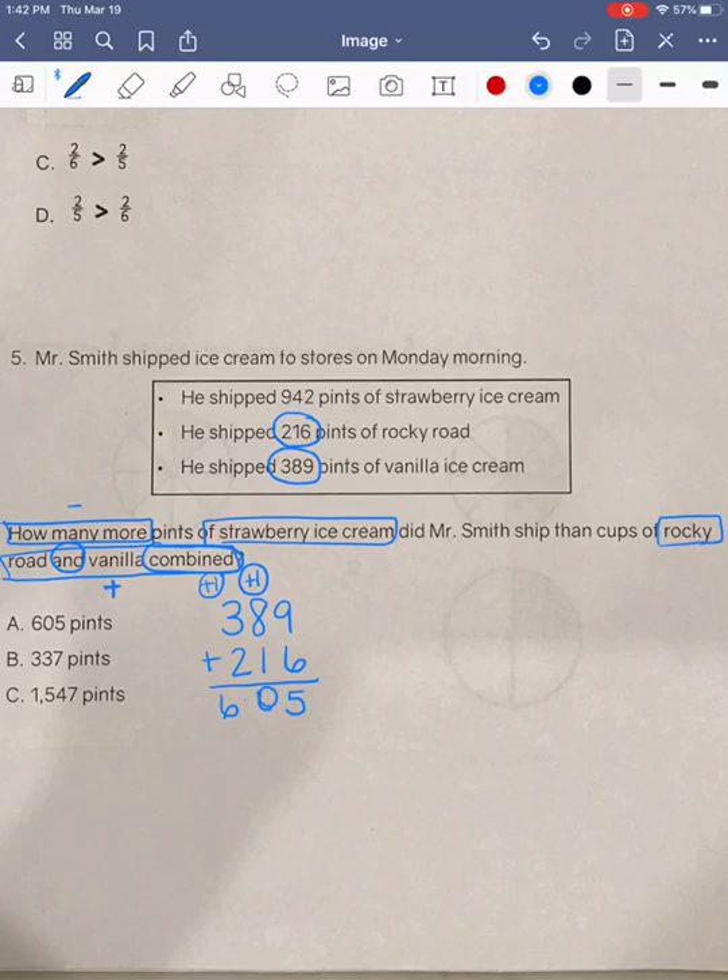Now, that is not our final answer. That is just something that we're going to need to help us solve our problem, and we need it for step two. So next, we're going to go back to the beginning of our question where it said, how many more strawberry ice cream than cups of Rocky Road and vanilla combined? This is the point where we're going to be comparing how much more strawberry was than the other two combined. So we are going to take our 942 pints of strawberry ice cream, and then we are going to subtract the amount of Rocky Road and vanilla combined, which we've already solved for, which is 605.